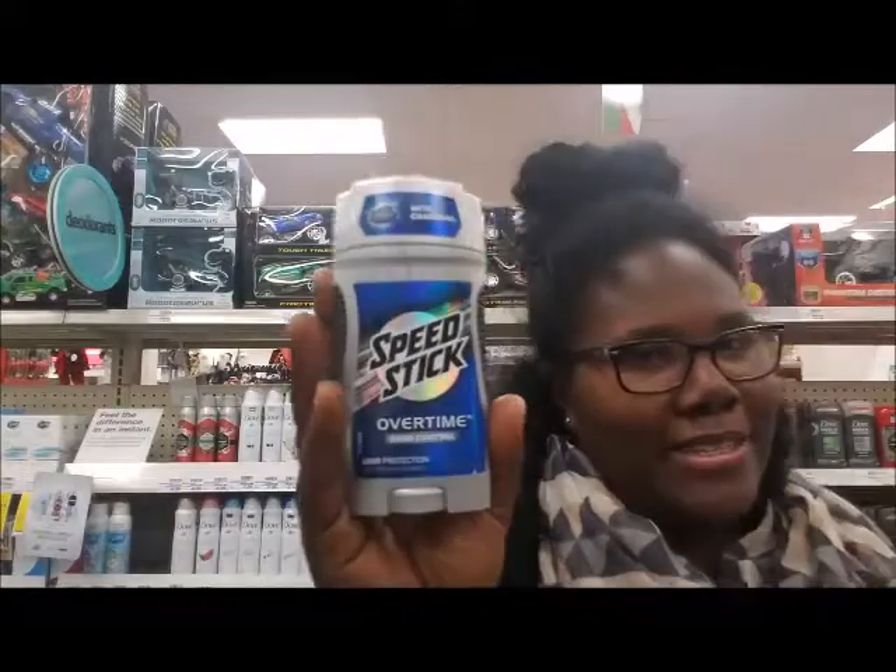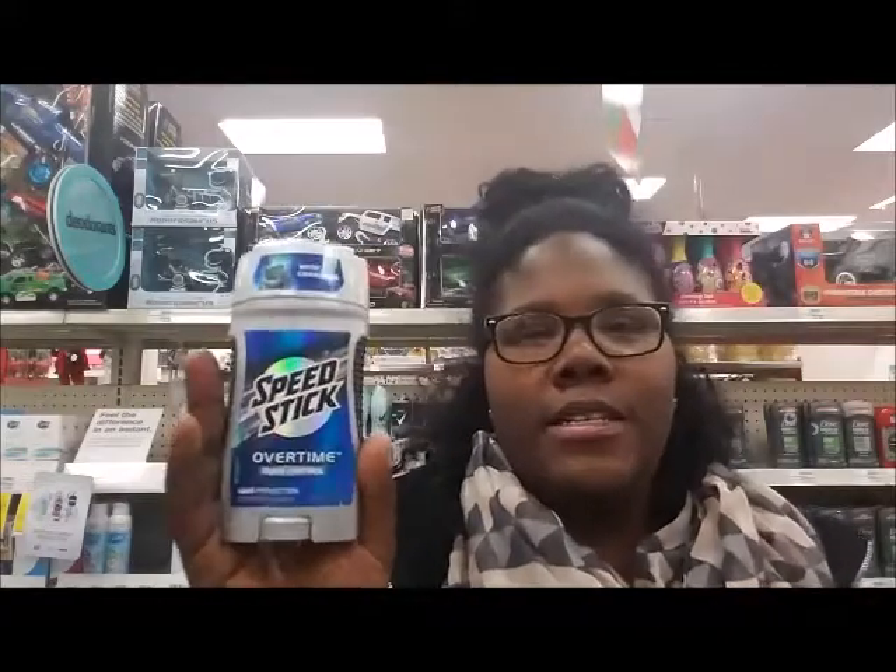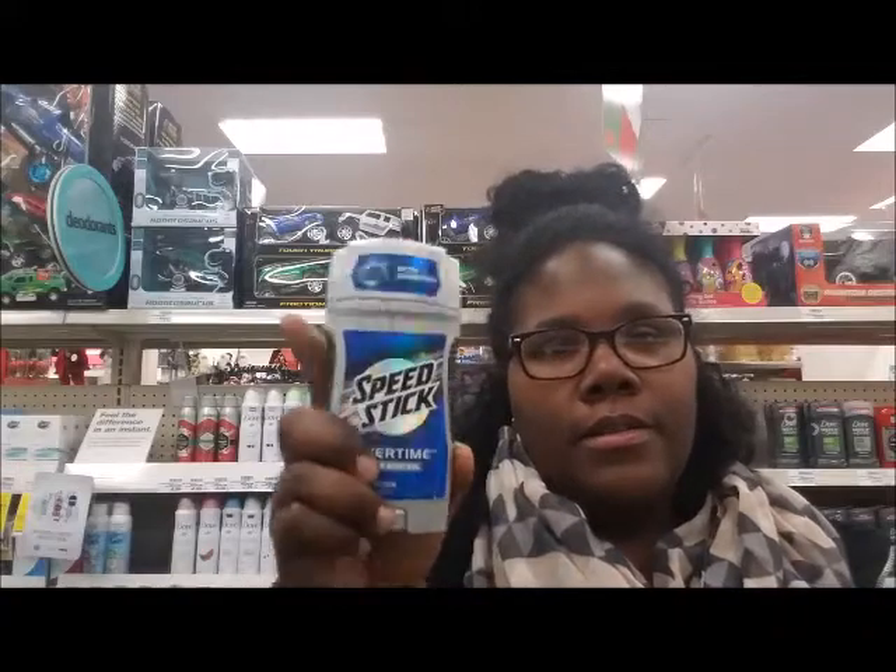A deal I forgot to mention is the Speed Stick deal. Speed Stick is on sale for $3.99, and there's a clip-to-card coupon for $3 off. Clip that coupon — it's for the Speed Stick Celtic White Overtime and another variety — making these $0.99 each.